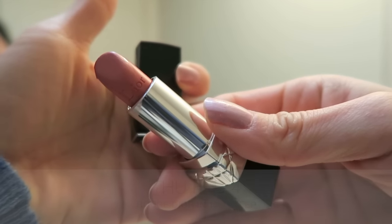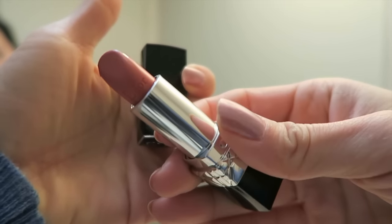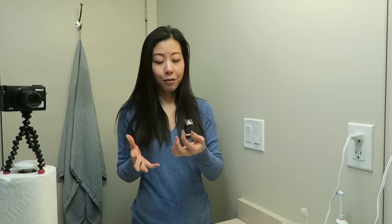Today's lippy is also by Dior. This is the Rouge Dior lipstick line and it's in the shade 169. I bought this lipstick in France a couple of years back and I really, really like it. I don't know why I haven't worn it more - it's probably because I have so many lipsticks in my collection and I kind of forgot about this one. So I'm happy to pull it out today and I really, really like how it looks on my skin tone and also the way it feels on my lips.